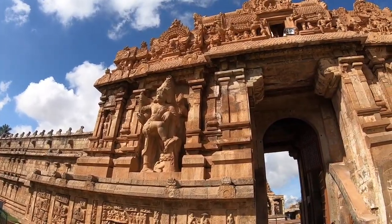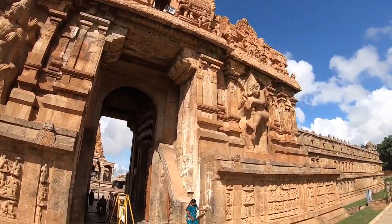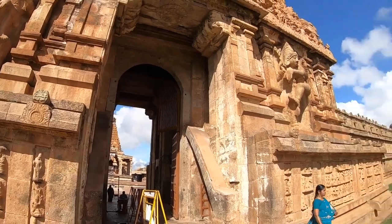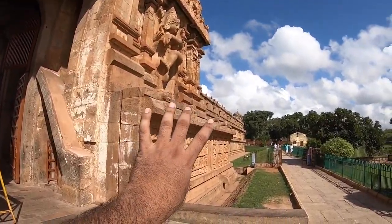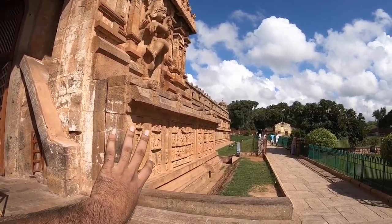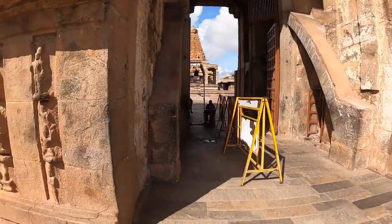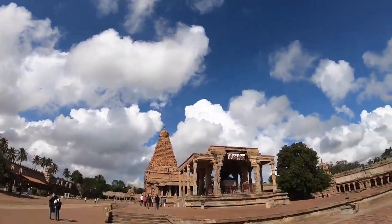This is something I forgot to show you before — these are Dwara Balakas, two of them, the guardian angels of the doors. This wall is the actual protective enclosure of the temple as it was originally built; that one is from the French colonial period. Let's get inside again — the clouds are amazing today.